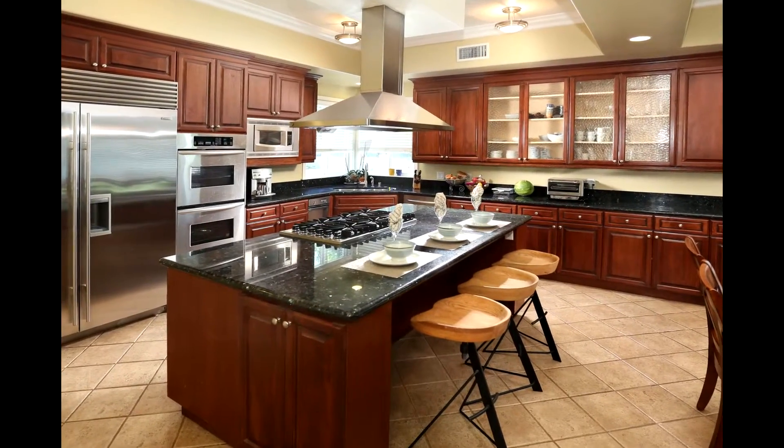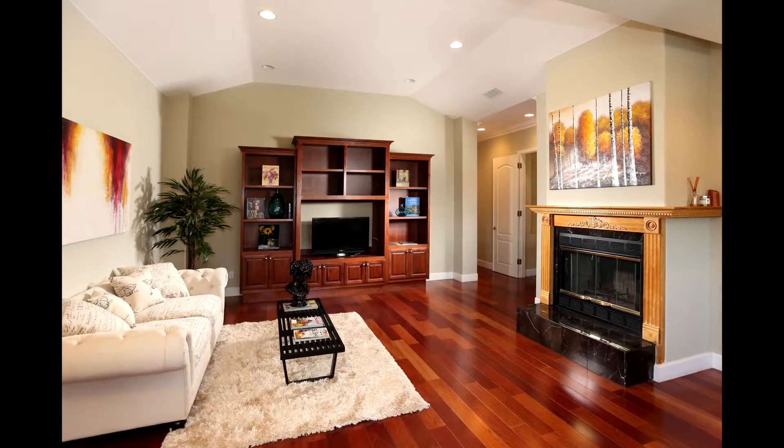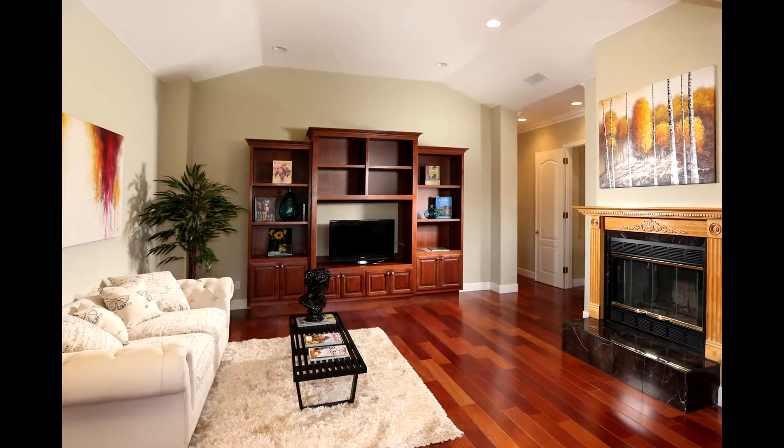Once your home is ready for prime time, we utilize professional camera equipment to photograph your home. Most homes are seen through photos online before they're ever seen in person. Proper composition, lighting, and exposure are essential to show your home at its best.